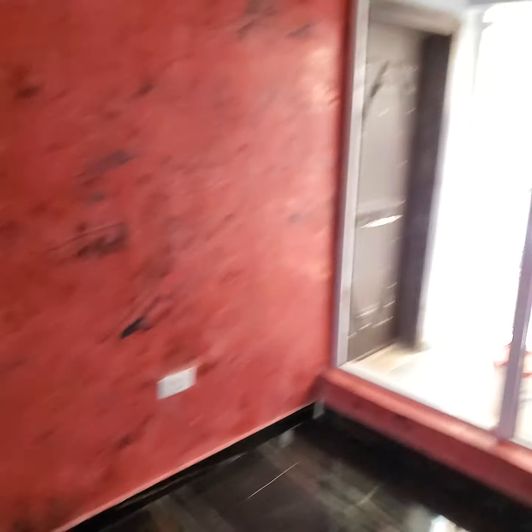Tastefully finished. That is the client's gym. Altogether gym — venetian plaster, black and red. Black and red venetian plaster finish. Beautiful.